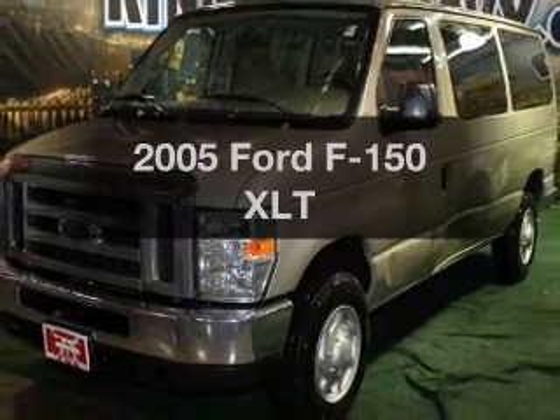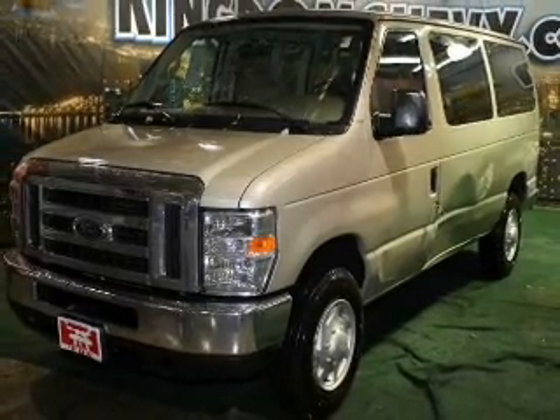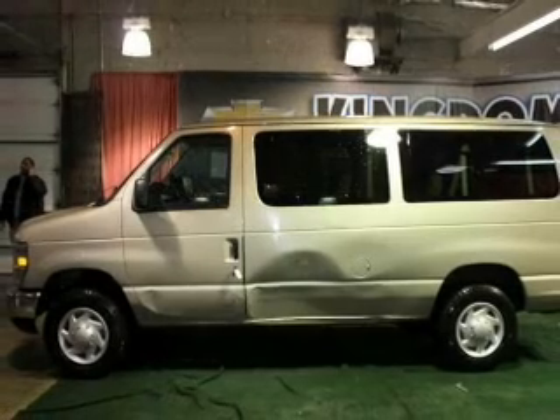Get noticed in this 2005 Ford F-150. If you're looking for a first-rate auto, this one could be yours today.